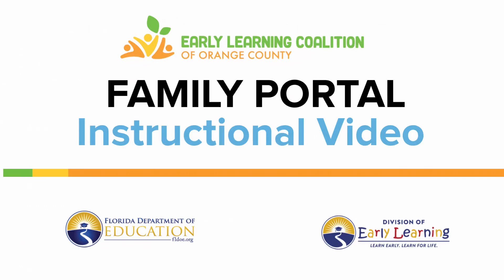This instructional video will help show you how to access the Florida Department of Education Division of Early Learning Family Portal.